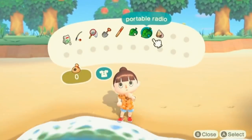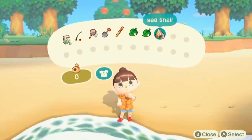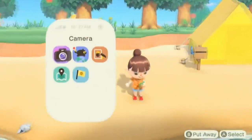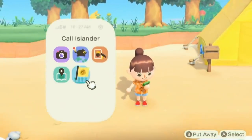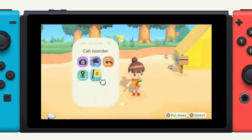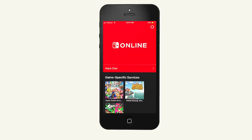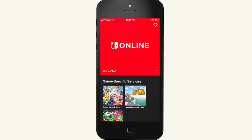At E3 2019, we showed off Animal Crossing New Horizons, and in that game there is a new feature called the Nook Phone that allows you to access various in-game settings through the Nook Phone. Using Nintendo Switch Online and your mobile phone, we are now introducing something brand new to the Animal Crossing series.